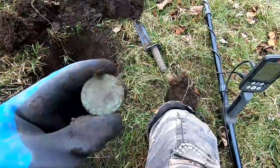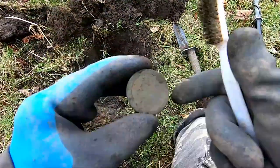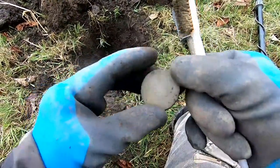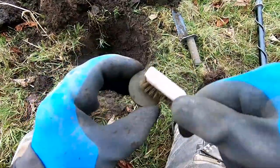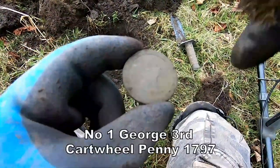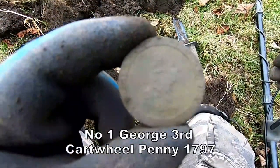Reading 17.97, and there's the head side. The date's probably at the bottom — 17.97, cartwheel penny, and it's in good condition.